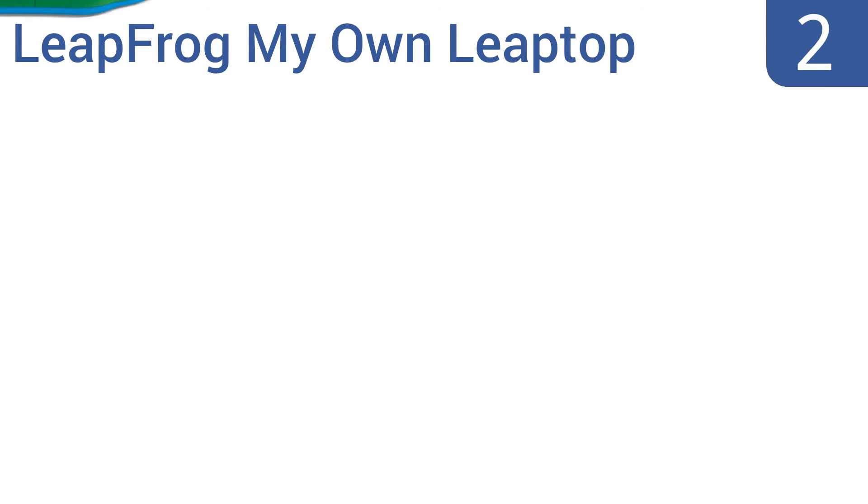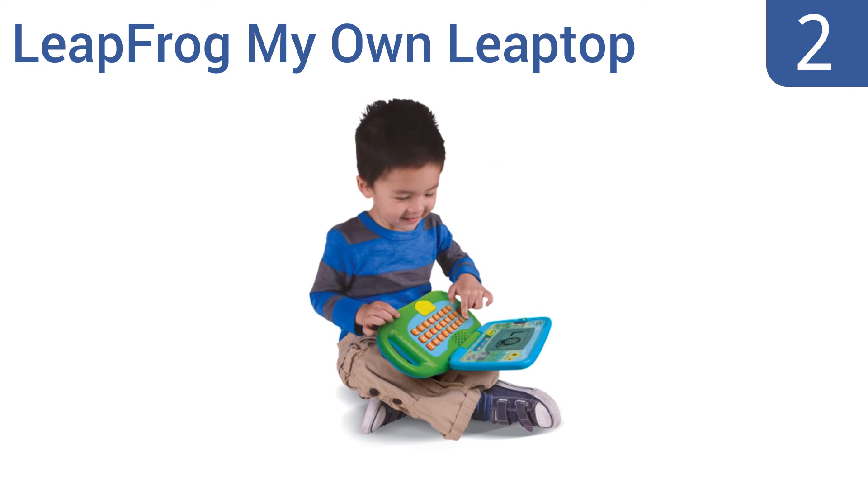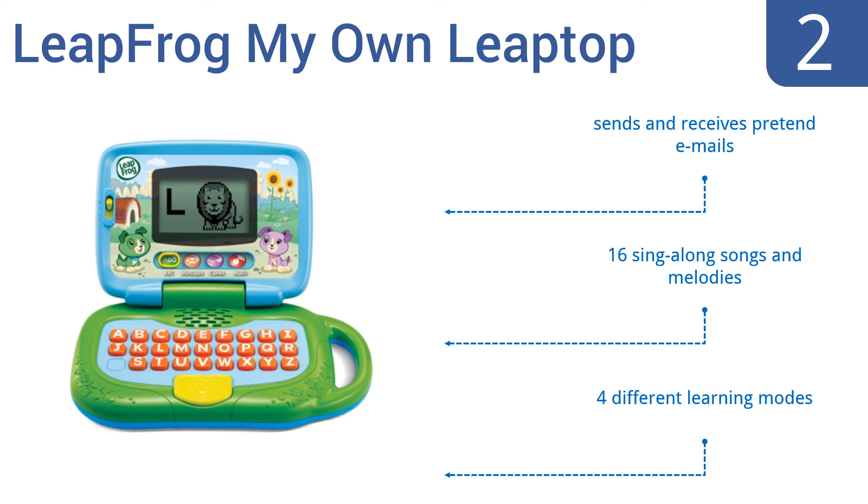At number 2, let your tot have fun and learn key skills for using laptops with the LeapFrog My Own Laptop. Featuring a real keyboard, it teaches kids about the alphabet and how to spell their own name. It's available in green for boys and pink for girls. It sends and receives pretend emails, plays 16 sing-along songs and melodies, and has four different learning modes.